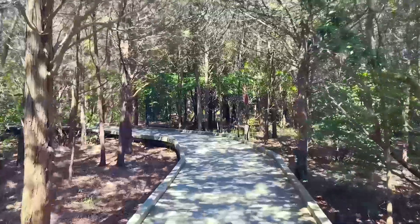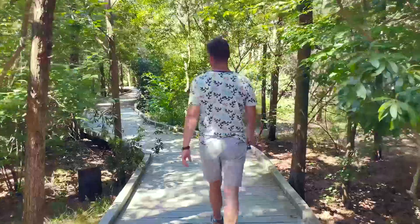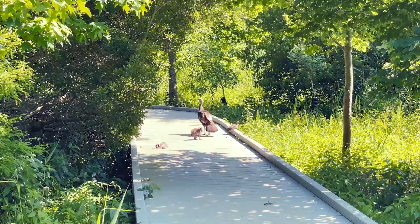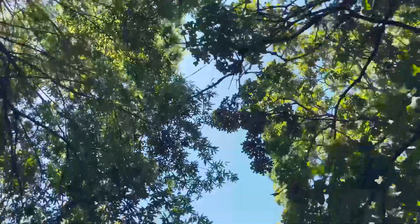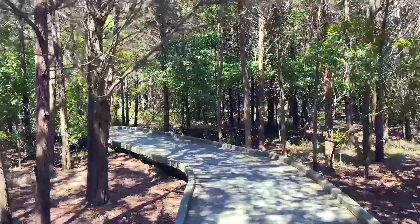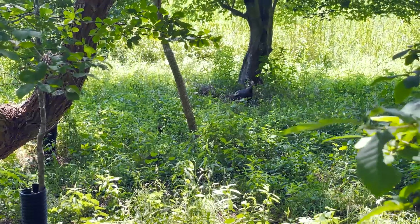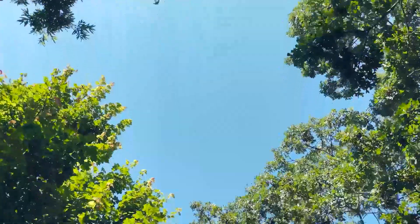Next, we went on a small hike around the lighthouse. The trails here are well maintained and offer a place to escape into nature. The surrounding Cape May Point State Park is home to a variety of wildlife and beautiful natural scenery. It's a great place for bird watching, picnicking, or just enjoying a leisurely walk.